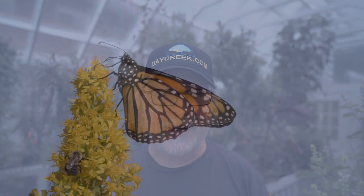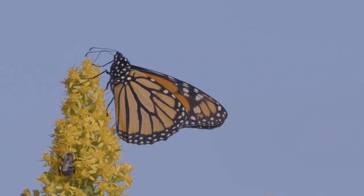Hi, Alan Stankovitz here. This video has a special meaning — today is Friday, September 11th, 2020, and on this day of remembrance of the twin towers, we've had two monarchs that have hatched out of their chrysalises. These are the fourth generation that will be making their way back to Mexico.